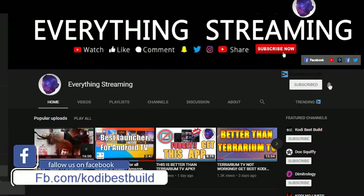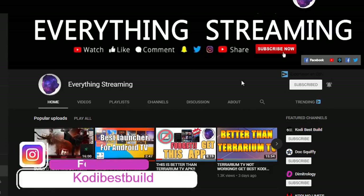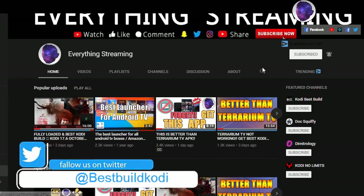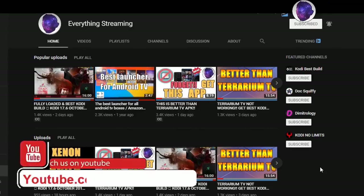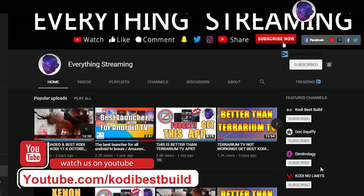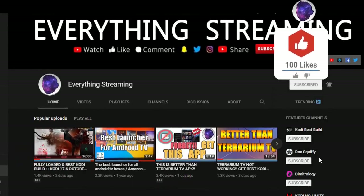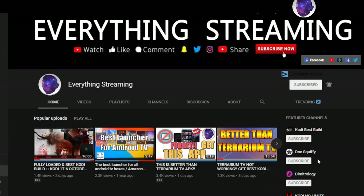Press the Subscribe button and turn on notifications so you get everything new from our channel. Don't forget to subscribe to DockX5, Day Metrology, and Kodi No Limits — they are great people doing really great work on YouTube and helping users with streaming and Kodi. Subscribe to our channel to stay updated with new videos.